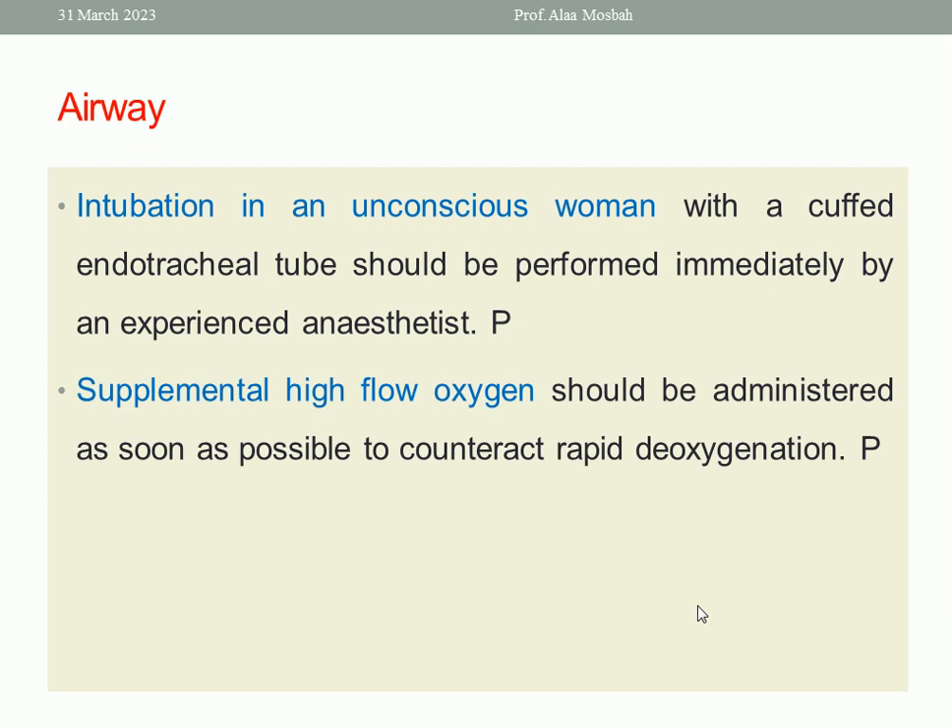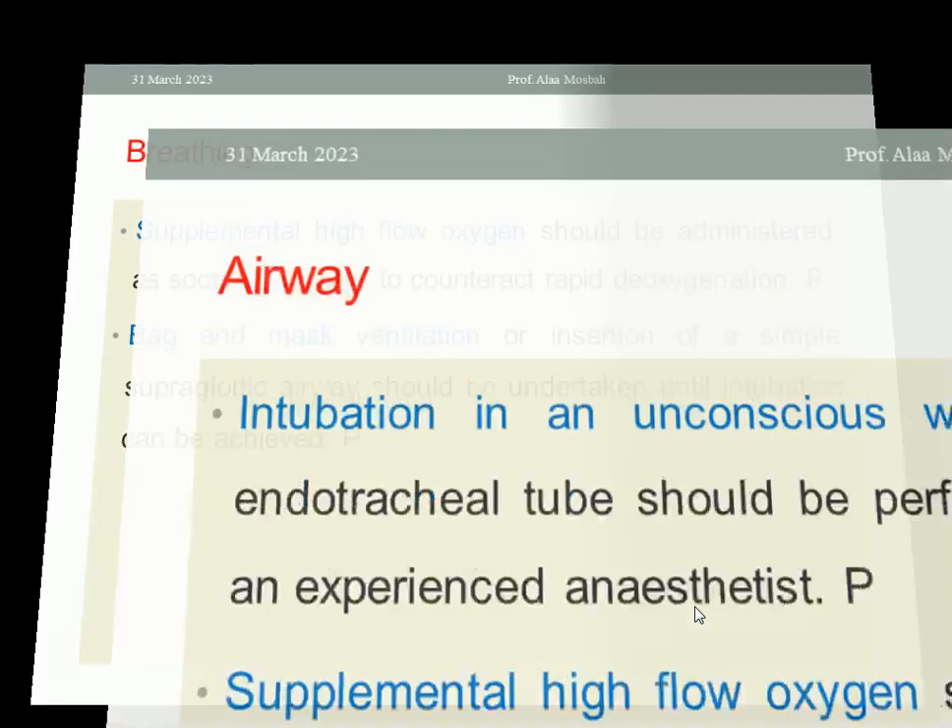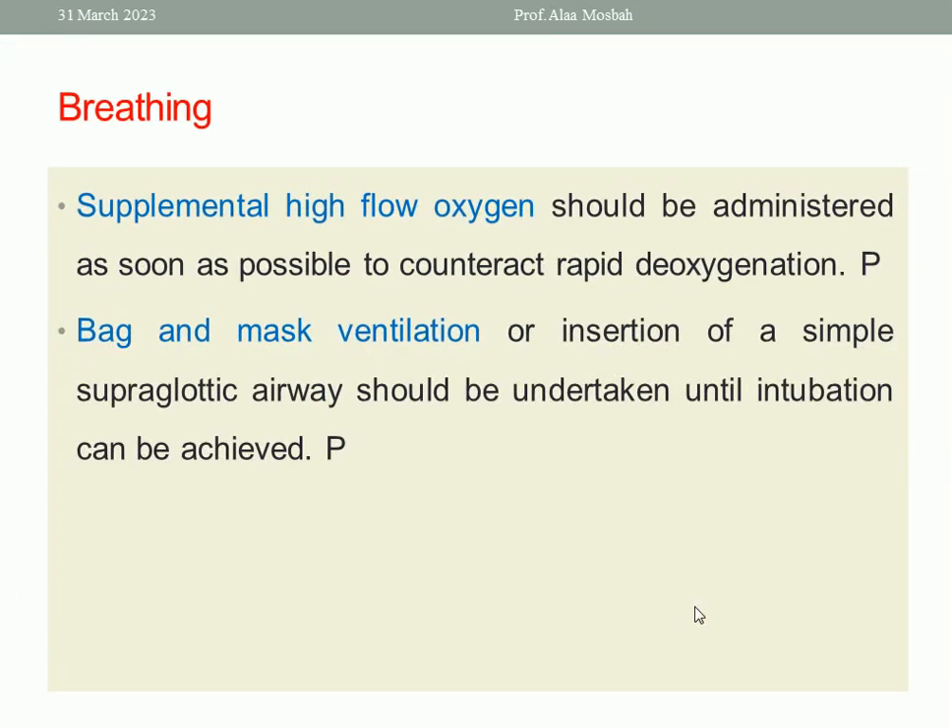Regarding the airway, intubation of an unconscious woman with a cuffed endotracheal tube should be performed immediately by an experienced practitioner, and supplemental high-flow oxygen should be administered as soon as possible to counteract rapid deoxygenation. Regarding breathing, bag and mask ventilation or insertion of a supraglottic airway should be undertaken until intubation can be achieved.